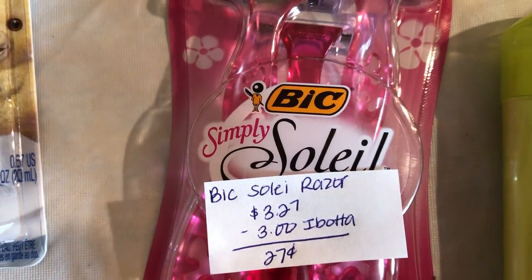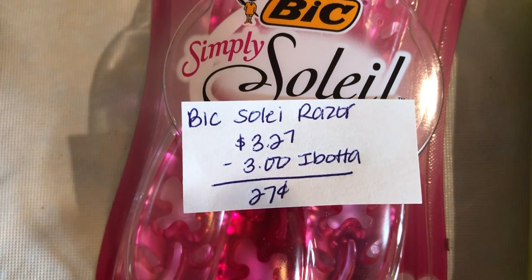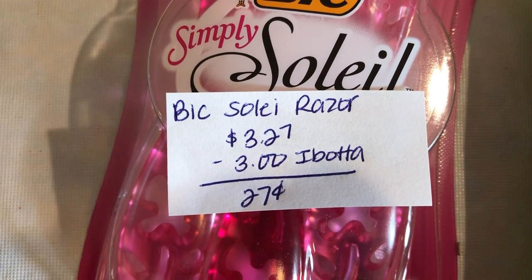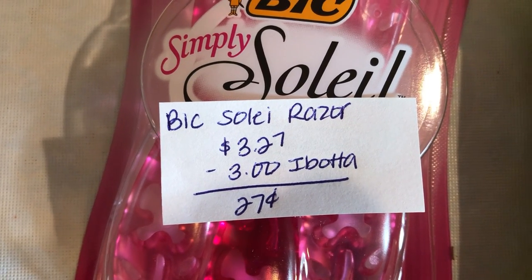The next deal is on the Bic Soleil Razors. There is a $3 off coupon available on their website; however, I cannot print from that site for some reason, so I didn't use one of those coupons. But I did just use the $3 Ibotta, making it $0.27.